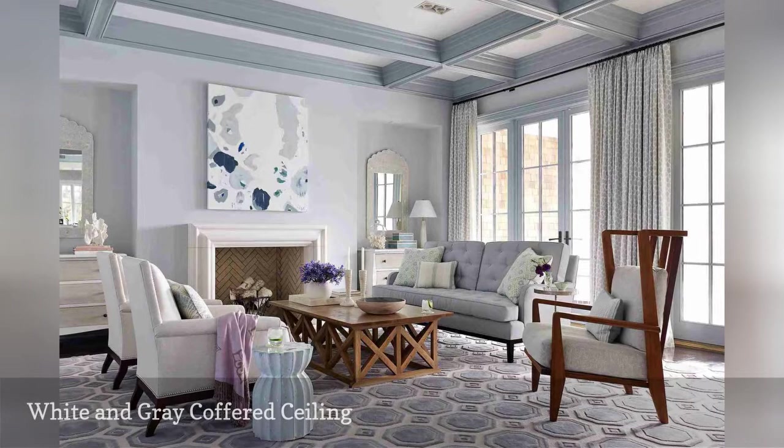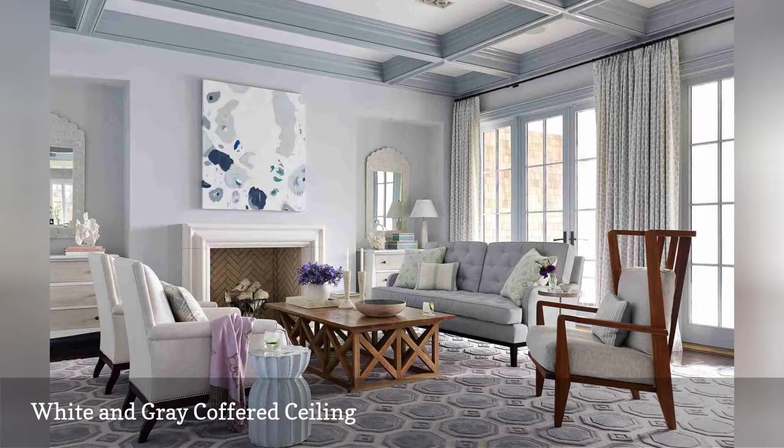Architectural details pop in this tasteful contemporary living room by Andrew Howard Interior Design, based in Jacksonville, Florida. The beams carving out the pattern in the coffered ceiling are a soft shade of gray, while the recesses were painted a hue called Designer White by Benjamin Moore.